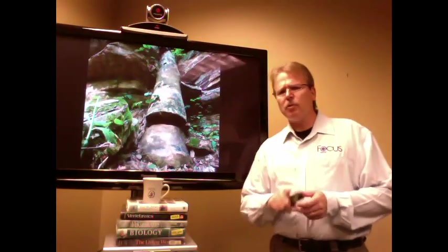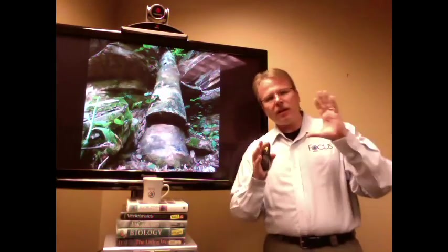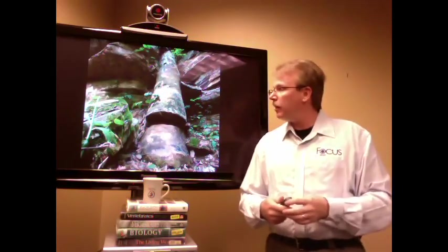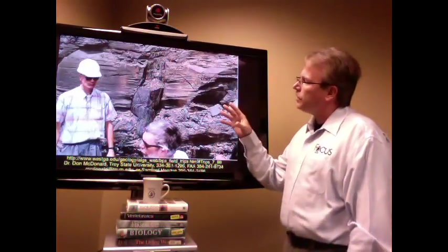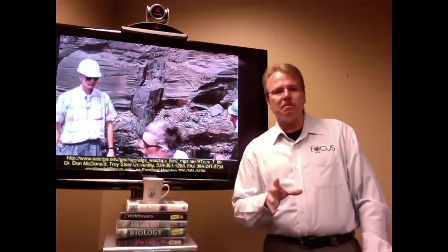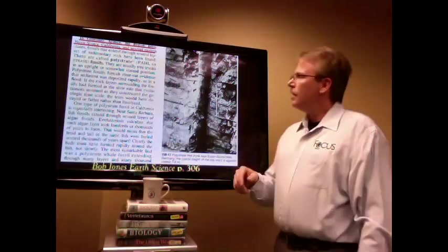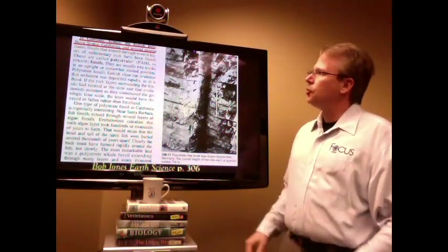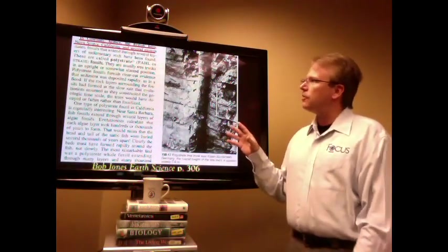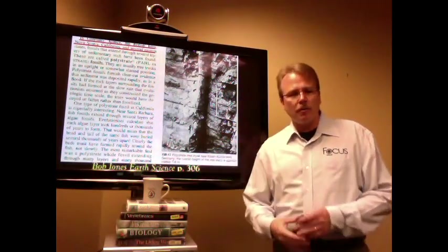And yet textbooks never record this information. Textbooks are quick to tell you about the Jurassic period or the Triassic period, but they're not as quick to actually demonstrate physical evidence that challenges the fossil record. In Germany, France, the British Isles, Nova Scotia, California, and several eastern states, fossils that extend through several layers of sedimentary rock have been found. These are called polystrate fossils.